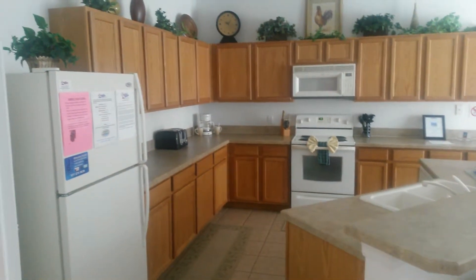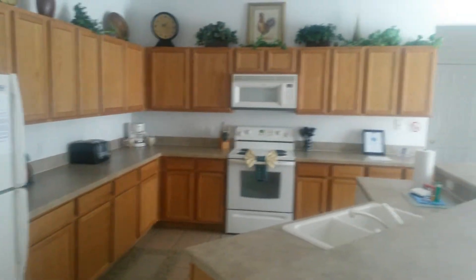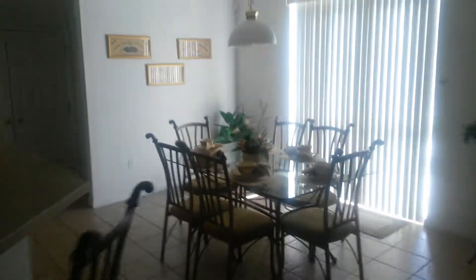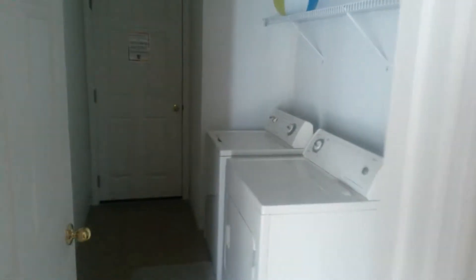No granite countertops, so things that make you wonder about the price point. They do have 30-inch cabinets instead of the 42s. Downstairs you have a bath, which is good — consider it a pool bath. Storage closet. You have a washer, dryer, and everything's included.